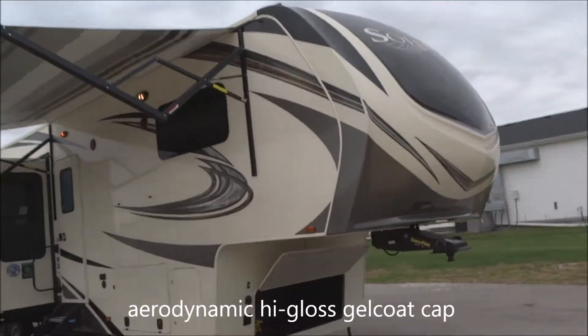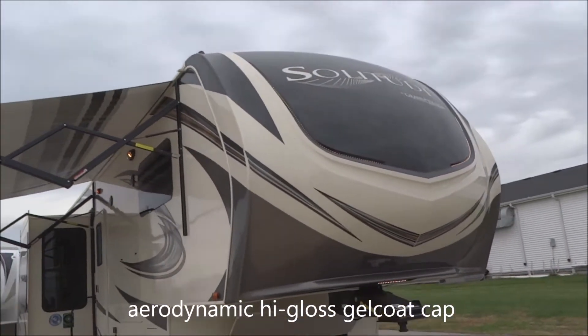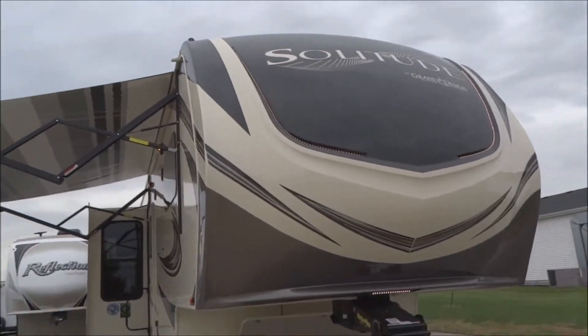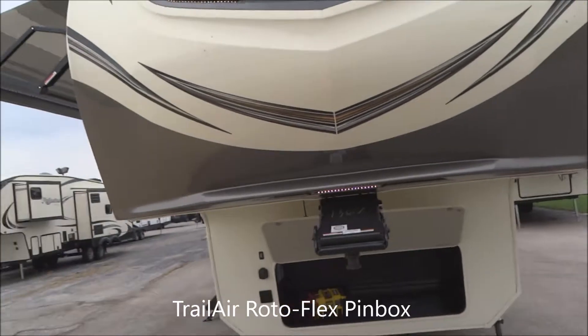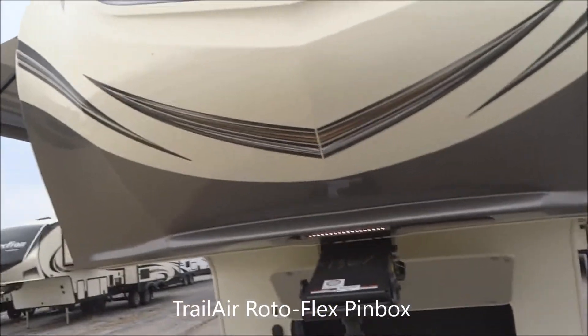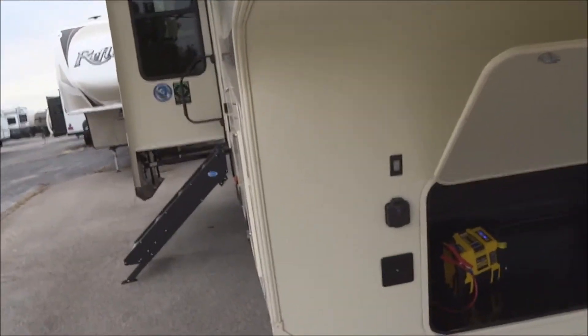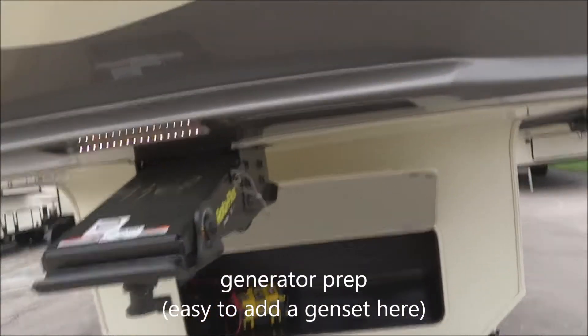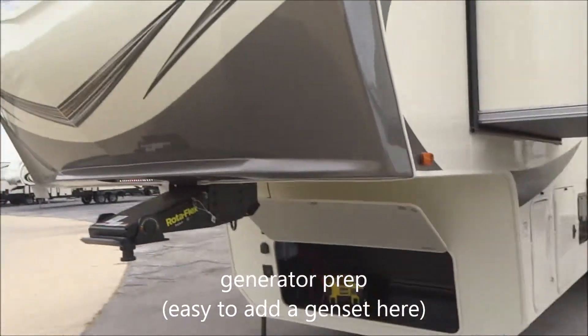Let's start with the aerodynamic front cover on the unit here. This is painted gel coat exterior, with embedded LED accent lights. Rotoflex pin box for reduced chucking. Docking lights are turned on there. Here you have solar prep, so you're ready for the addition of an optional solar panel. This is also generator prep — in this front pod you could easily add an optional gen set.